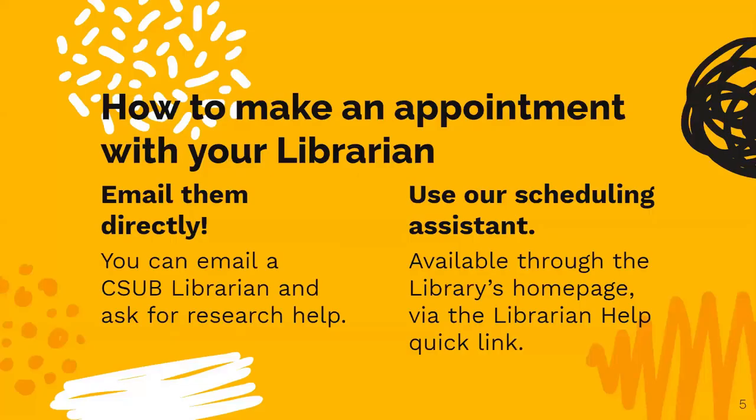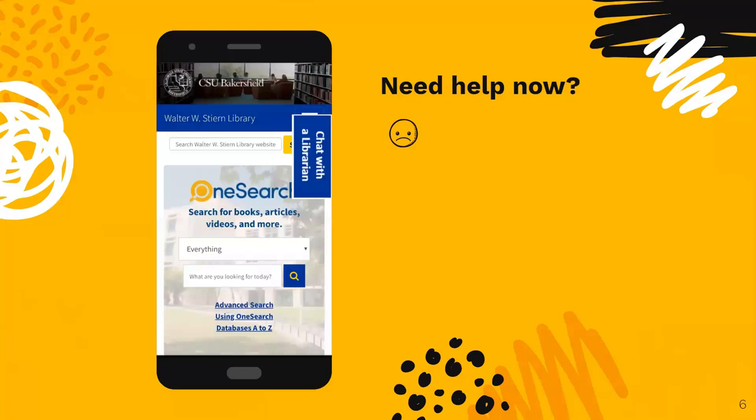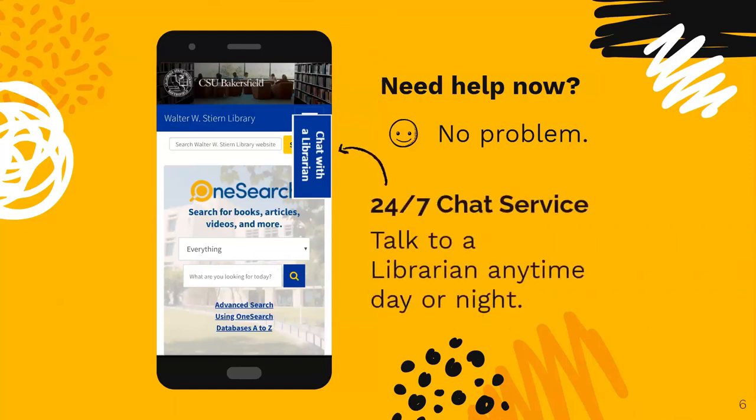Contacting a librarian is easy. You can find your subject librarian from the library's homepage via the Research tab or in the Quick Links box. You can email them directly or use our scheduling assistant. Don't be shy — reach out with quick questions or for more in-depth research help. Need help now? No problem. The library also offers 24-hour chat support. Talk to a librarian anytime, day or night.